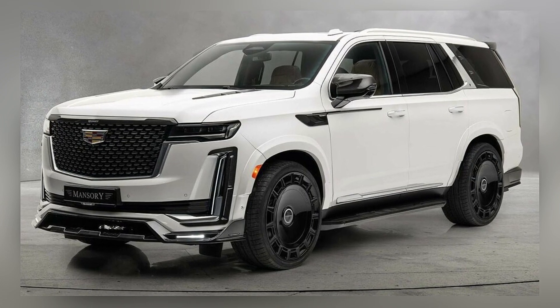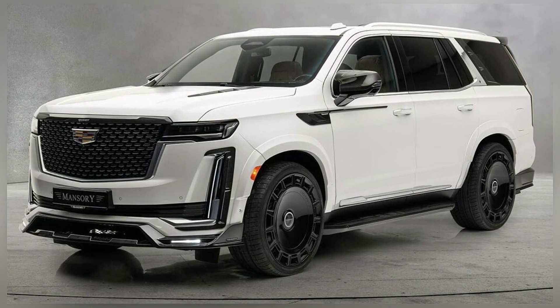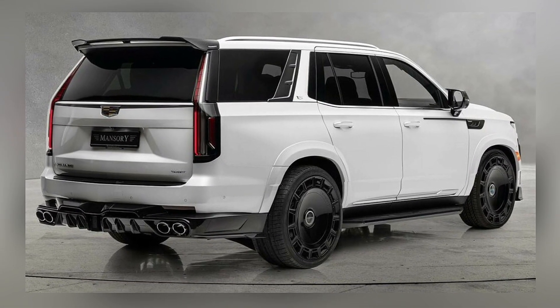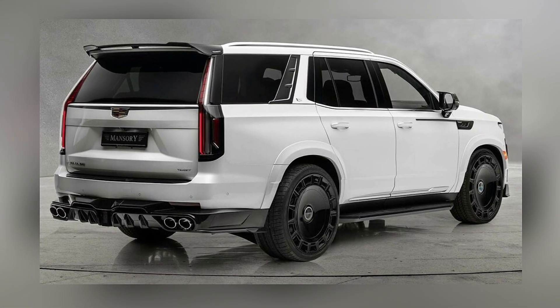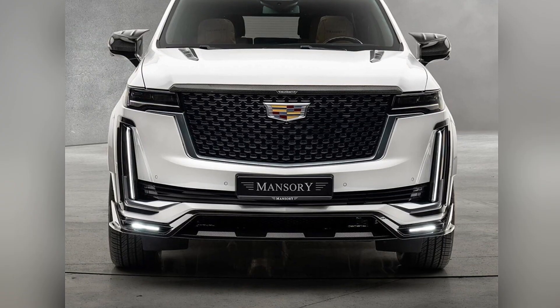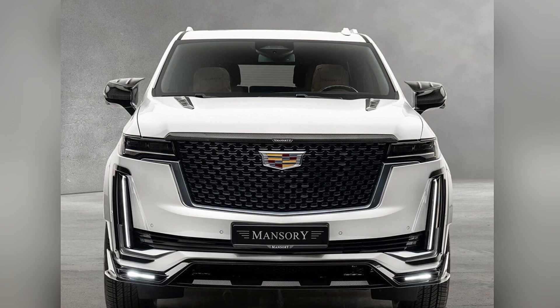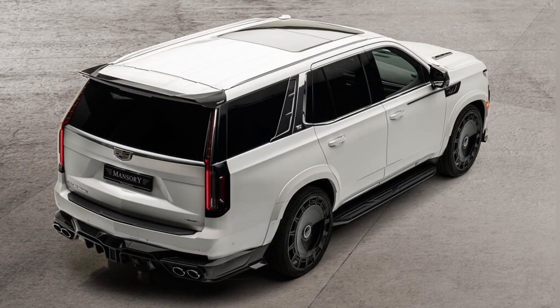This is the new Cadillac Escalade tuned by Mansory. The 6.2-liter V8 engine now makes 455 horsepower and 650 Nm of torque and sends power to all four wheels via a 10-speed automatic gearbox.